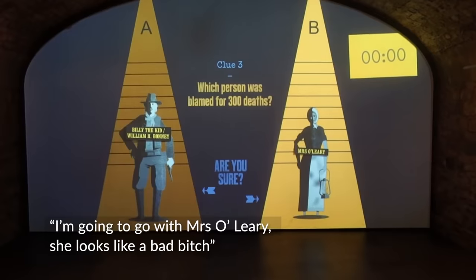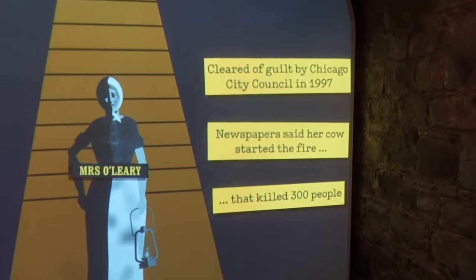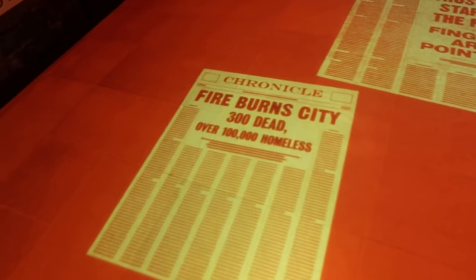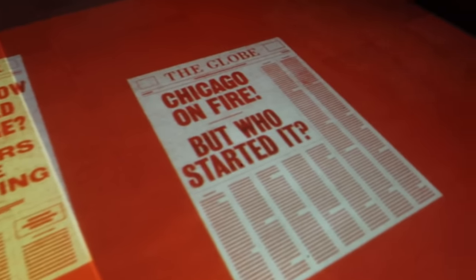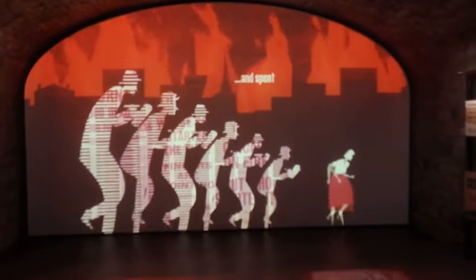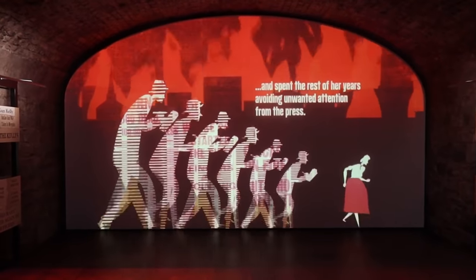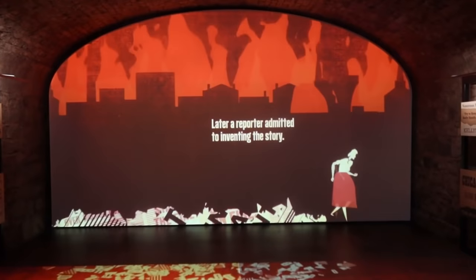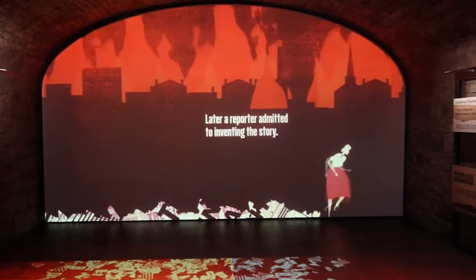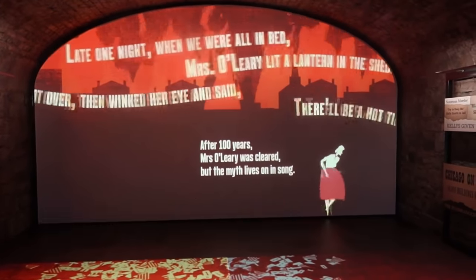I'm going to go with Miss O'Leary - she's a bad bitch. Oh my god, it was Miss O'Leary, look at this! Our reporter admitted to making it up. Poor Mrs O'Leary.